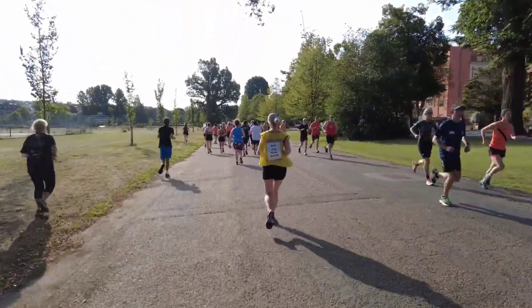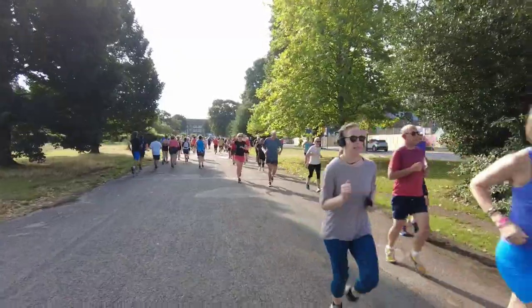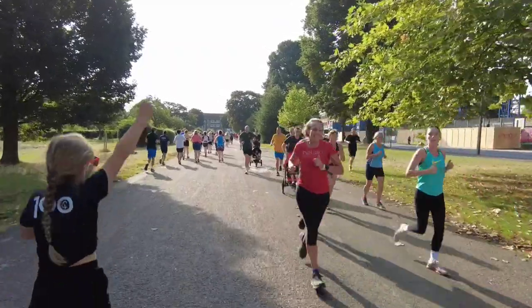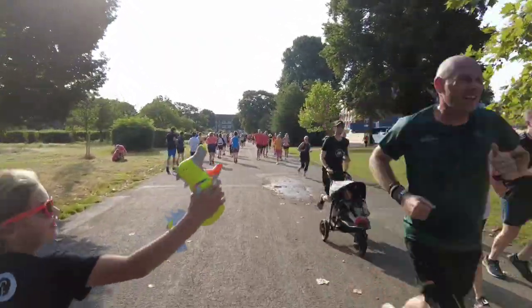Bollards! That is the one thing I am going to take from Preston Park Parkrun to every Parkrun I go to from now on. Bollards! Yay! Happy 250th! We saw Lucy! Hooray! Bang rock!